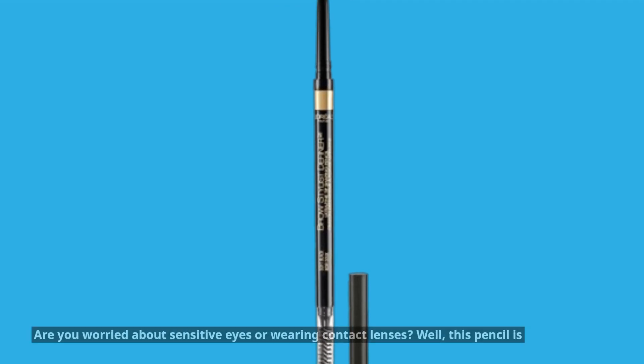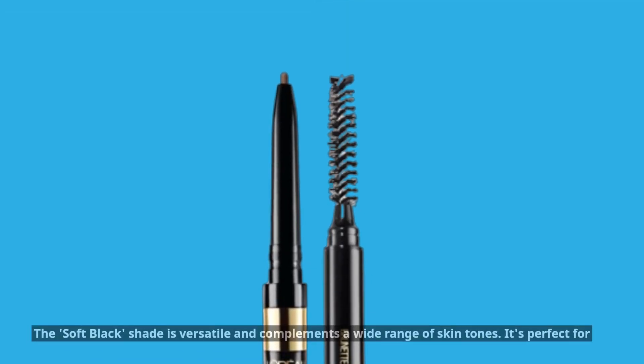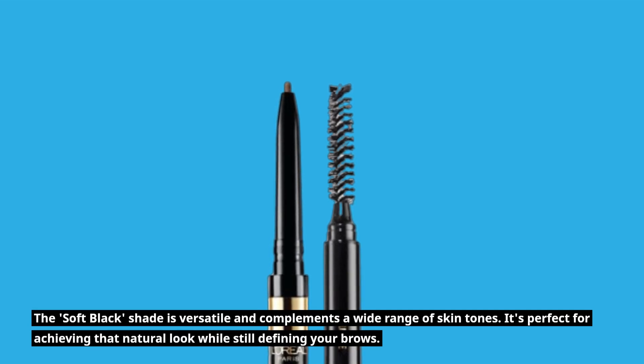Are you worried about sensitive eyes or wearing contact lenses? Well, this pencil is ophthalmologist tested, making it suitable for even the most delicate eyes. The Soft Black shade is versatile and complements a wide range of skin tones. It's perfect for achieving that natural look while still defining your brows.